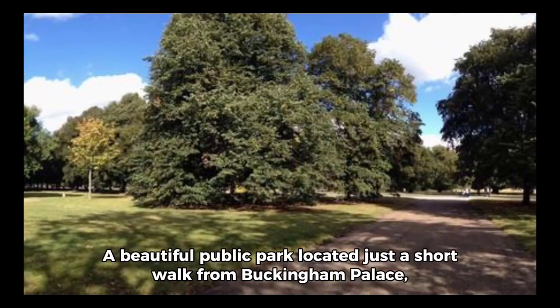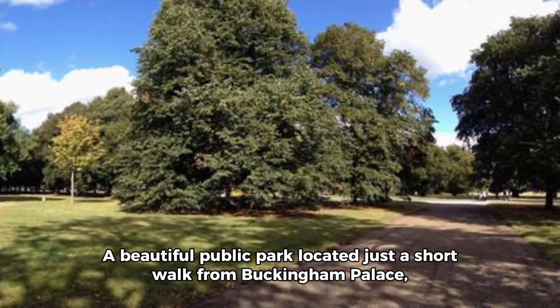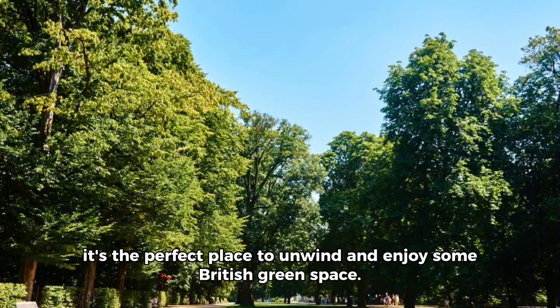4. Buckingham Palace Park — a beautiful public park located just a short walk from Buckingham Palace. It's the perfect place to unwind and enjoy some British green space.